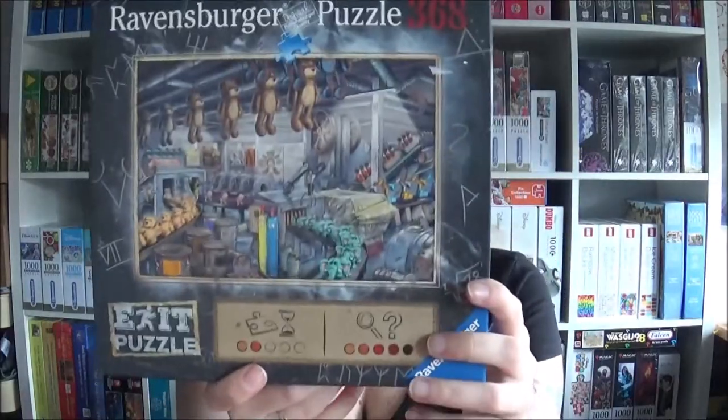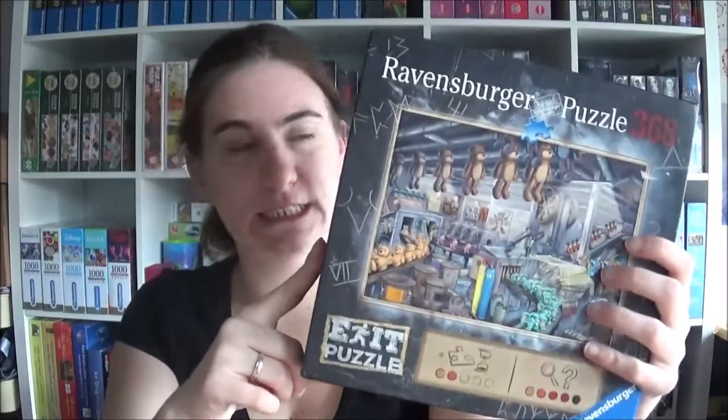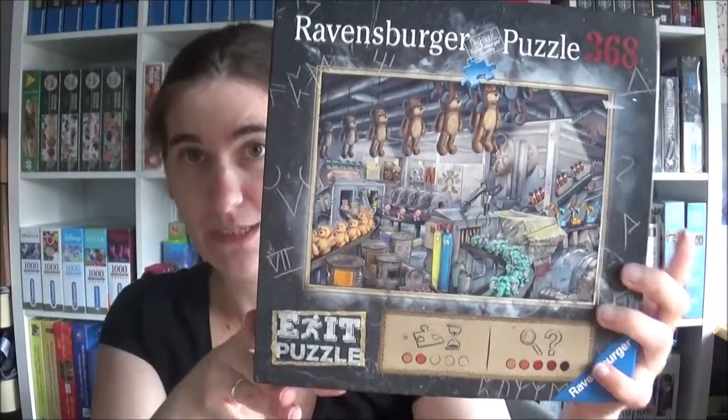First of all I want to show you two jigsaws that weren't for my birthday — a friend of mine got them for me. This is the first one, it's an Exit jigsaw and it's a small one. I haven't done it yet, and to be honest I've done one Exit jigsaw before and I felt very dumb because I just couldn't solve the puzzle, so let's see if it works better this time. The name is 'Spielzeugfabrik' in German — 'The Toy Factory' in English.